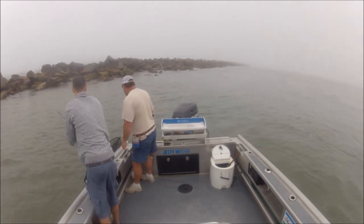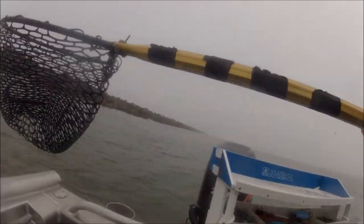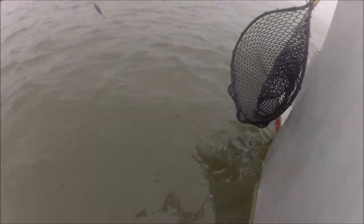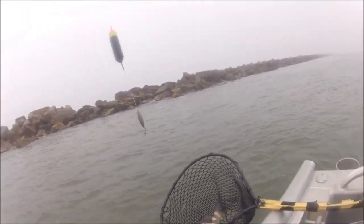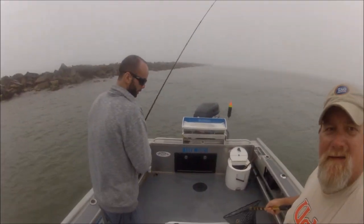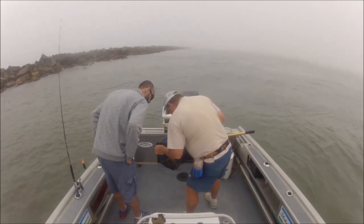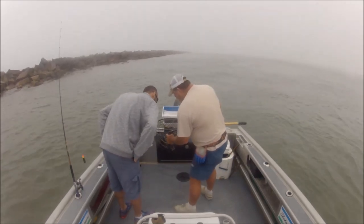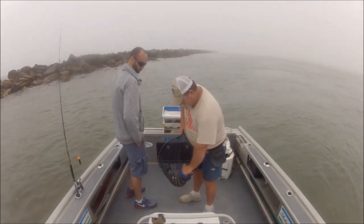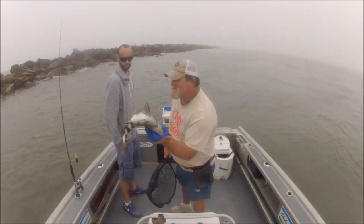Oh, right here — might be a sheepshead. Yeah, it is. I'm gonna do a net cam. Oh, son of a bitch! Nice. Look at that mouth, look at his nose. It's like you might have actually hooked him before and scraped right up his nose, and he got pissed off and came back. Here we go. Yes sir, finally got one. They've been stealing our baits.